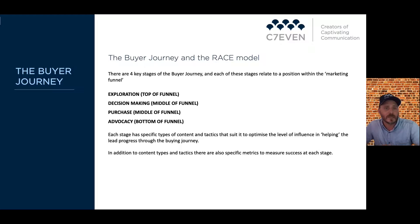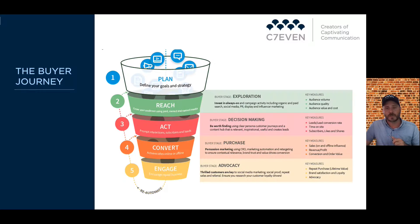In addition to content types and tactics, there are also specific metrics to measure success at each stage. If you've got Facebook advertising and website analytics running in the background, you're able to understand at which level the funnel is being successful. We'll do a deeper dive into what the funnel looks like.